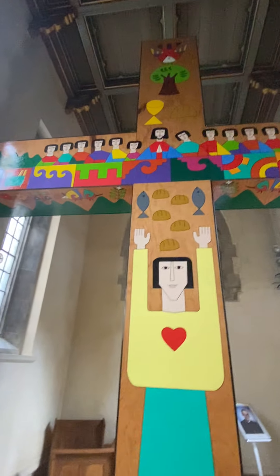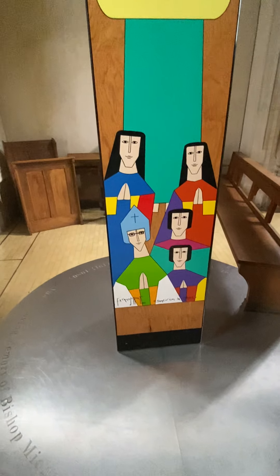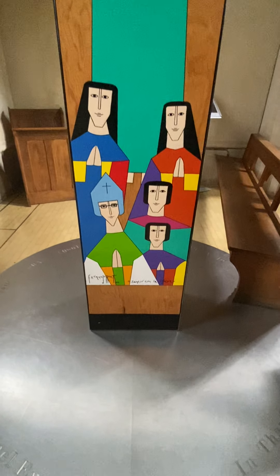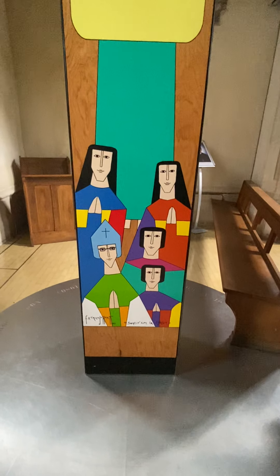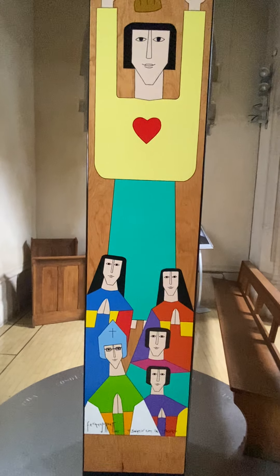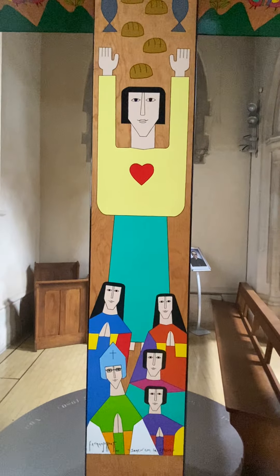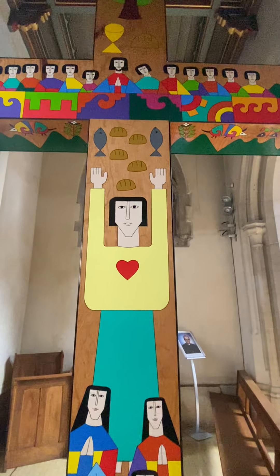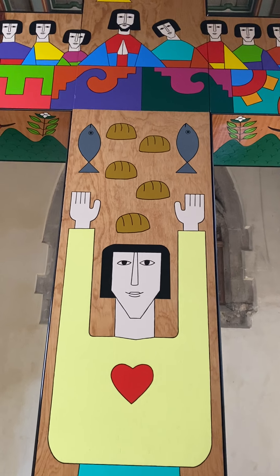So down here we have Bishop — possibly, I'm assuming Romero. I don't know who the other figures are; if they're just supposed to be nuns and other priests, possibly. And I'm assuming this is possibly Jesus, maybe. I'm sure my family will tell me all about it. So they're with the bread, multiplying the bread and fish.